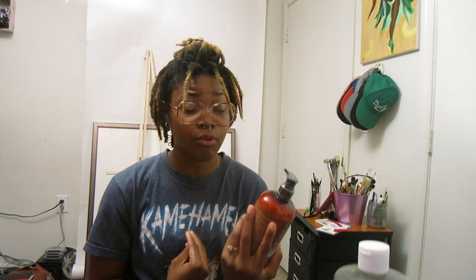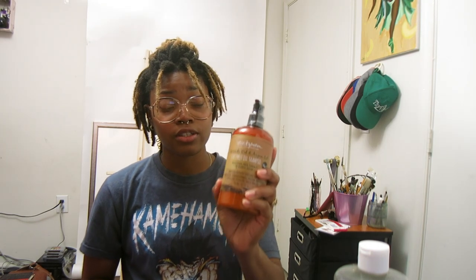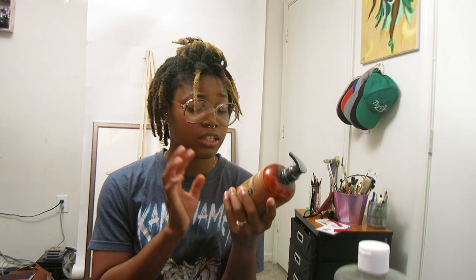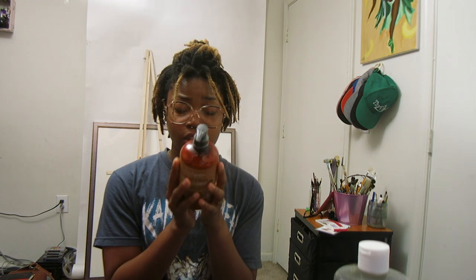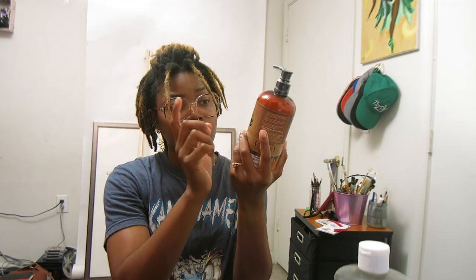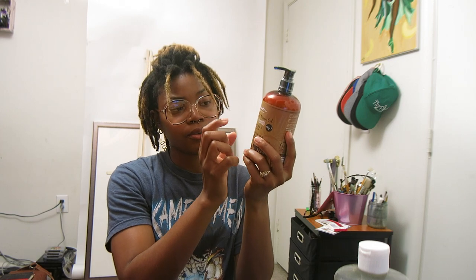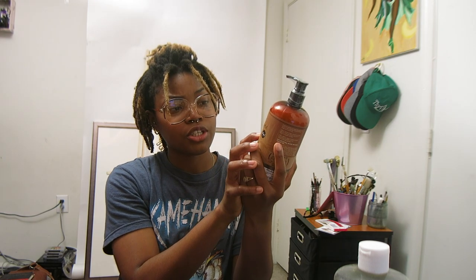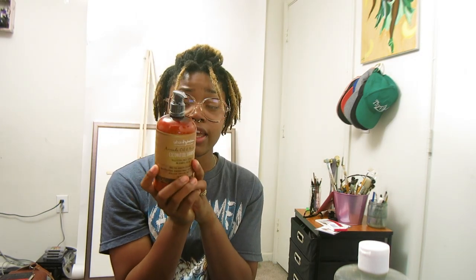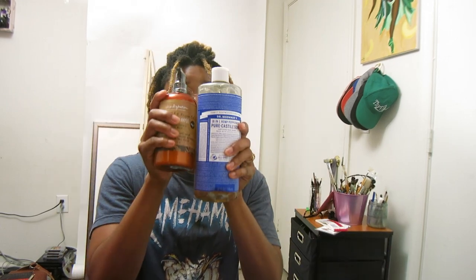That's why I follow up with a moisturizing shampoo right after. This works really well — it moisturizes my hair really well and since I don't use conditioner in my hair, this acts as a conditioner. It's really soft and moisturizing, it smells good, it's 100% natural — it's Urban Hydration with avocado oil, argan oil, coconut oil, glycerin, ginger essential oil, pro vitamin B5, and aloe leaf.